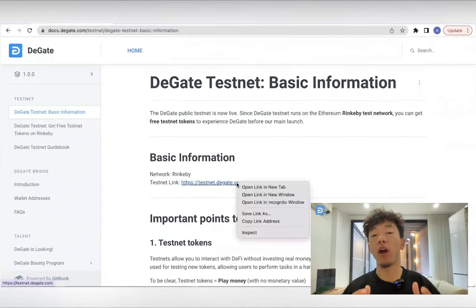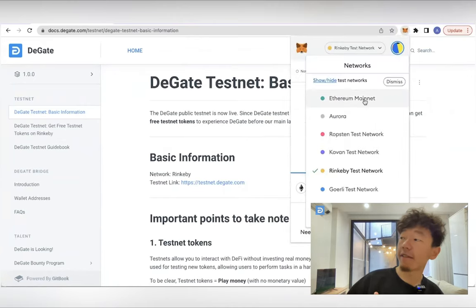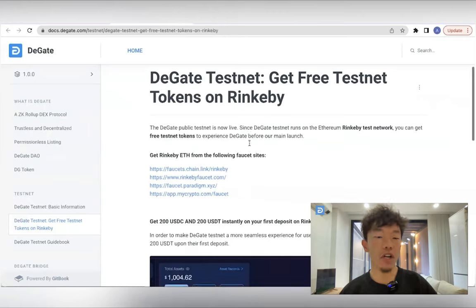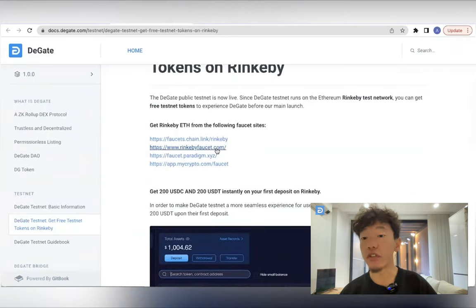Now let's answer some of the most commonly asked questions about DGATE. Are assets safe on DGATE? Yes, they are. DGATE's smart contract does not have an admin key, and the node operator has no way to steal users' assets. All asset-related operations require each user's own authorization.